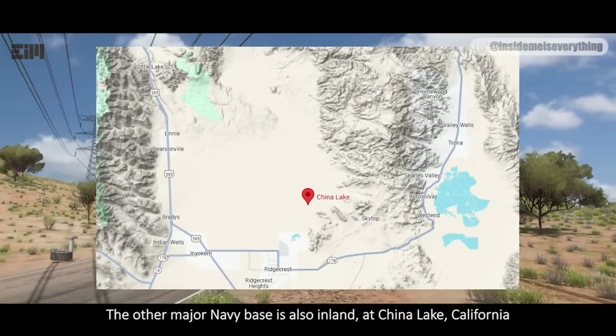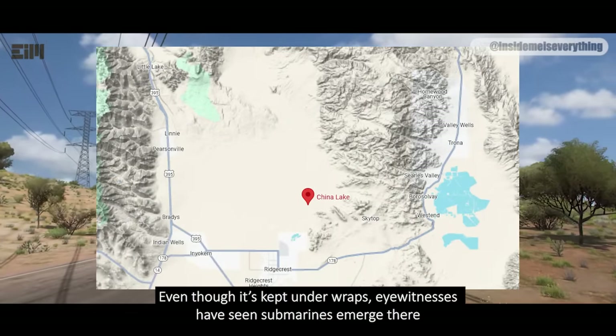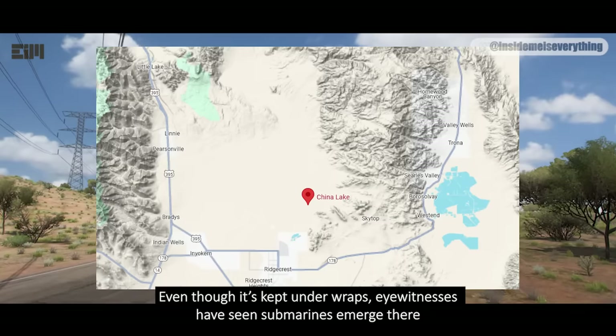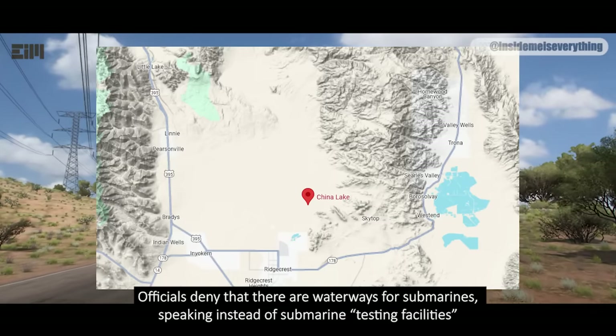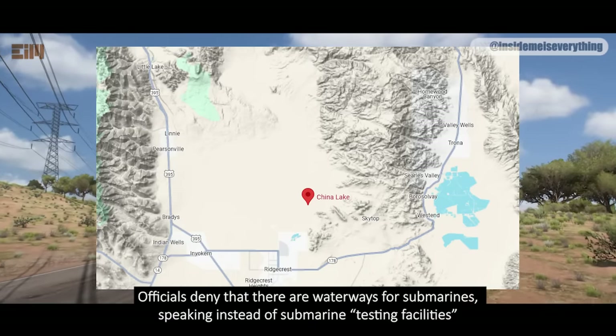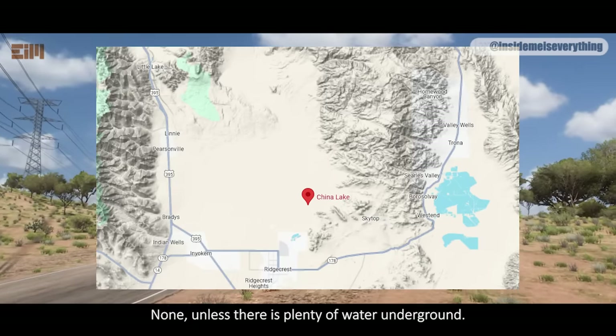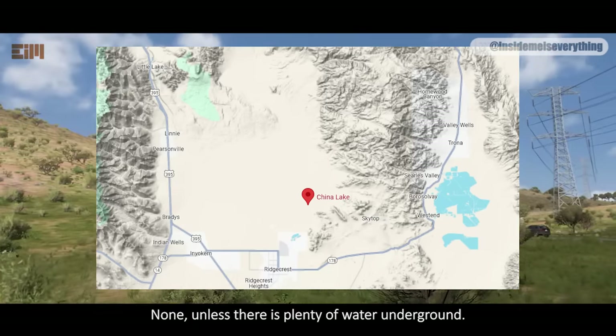The other major Navy base is also inland, at China Lake, California. Even though it's kept under wraps, eyewitnesses have seen submarines emerge there. Officials deny that there are waterways for submarines, speaking instead of submarine testing facilities. What merit is there to test water vehicles in the desert? None, unless there is plenty of water underground.